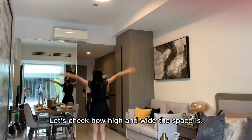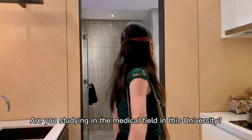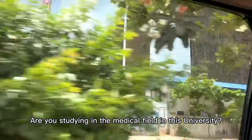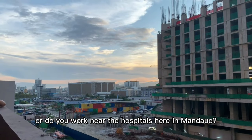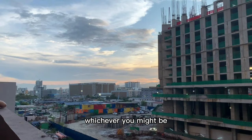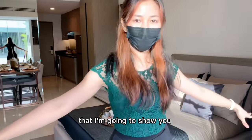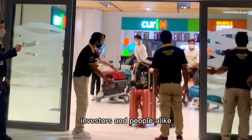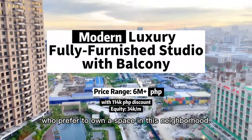Let's check how high and wide the space is. Hello neighbors, home seekers — are you studying in the medical field in this university? Or do you work near the hospitals here in Mandawin? Whichever you might be, this fully furnished space I'm going to show you is convenient for young professionals, investors, and people alike who prefer to own a space in this neighborhood.